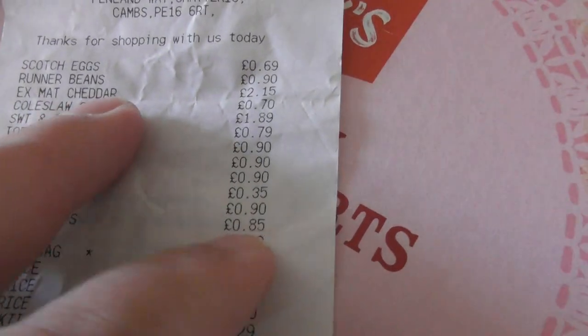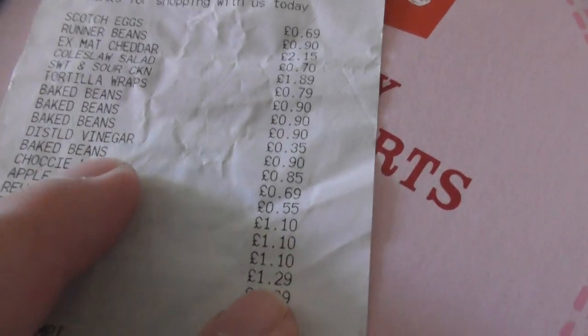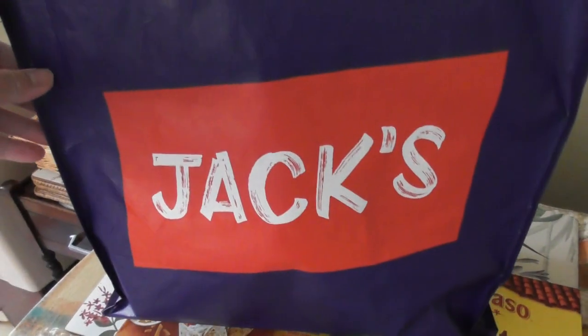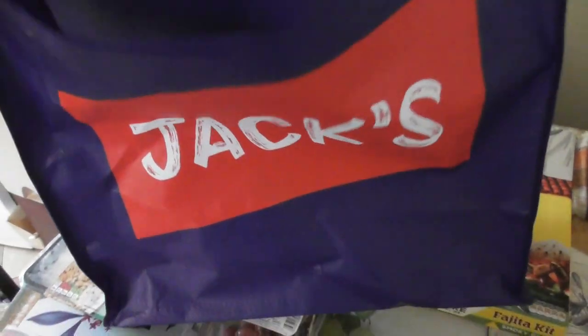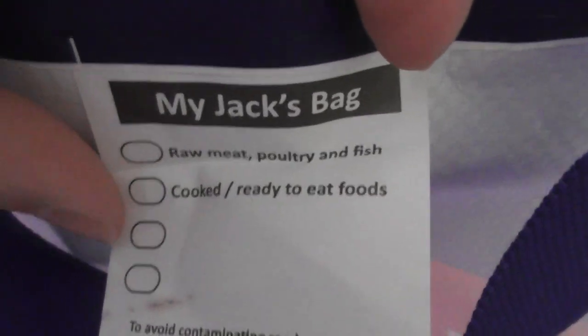A couple of things I've bought from Jack's have been absolute rubbish. The scotch eggs — one of the beans we've eaten were fine. The reusable bag, 55 pence they charged me for that. They've got bags all over the shop. Even 10p plastic bags you have to pay these days, so at 55p I can reuse this one. Hopefully it will last a bit.